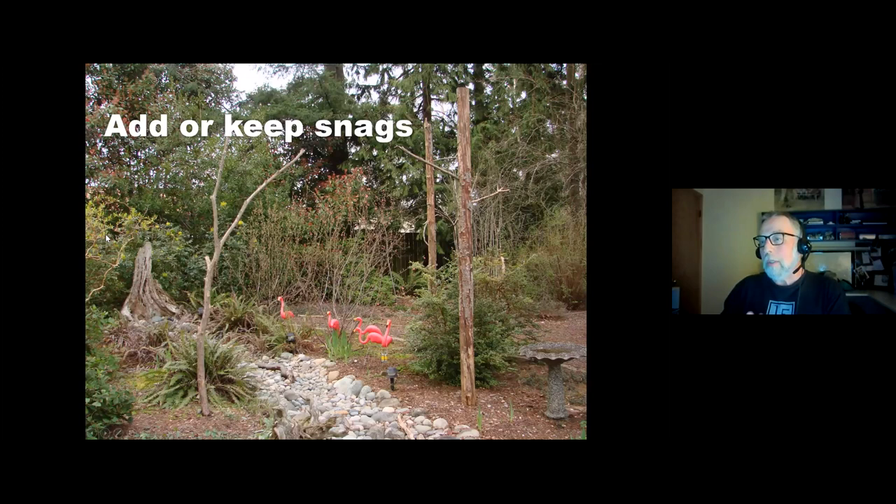Another thing you can do is add or keep snags. These are snags I actually brought in and planted in the backyard. I used to plant them in concrete, but after three or four years it rotted and fell over. Now I just dig a hole and stick them in — as it rots, I dig it back out and shove it down. The birds really love them, especially woodpeckers. When woodpeckers come to our birdbath, they almost always land on the snag, scope things out, and then land down here. Band-tailed pigeons like to land in them, and the Cooper's hawk likes to sit out there and scope out the backyard.